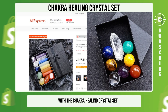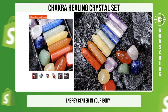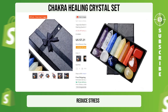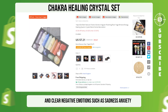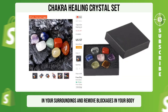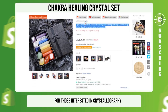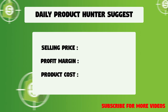Enhance your chakra health with the Chakra Healing Crystal Set. This set includes seven crystals that correspond to each energy center in your body. Aligning these crystals with your chakras can help balance your energy, reduce stress, promote relaxation, and clear negative emotions such as sadness, anxiety, hopelessness, and depression. The crystals can also filter unwanted energy and remove blockages in your body. This set is perfect for those interested in crystallography, spirituality, and the use of crystals for wellness. We suggest that you sell this winning product at $24.99 with a $17.78 profit margin.